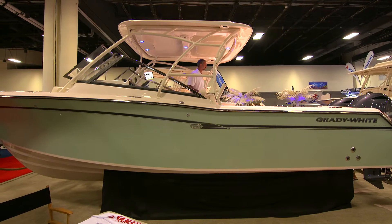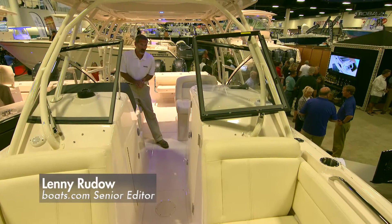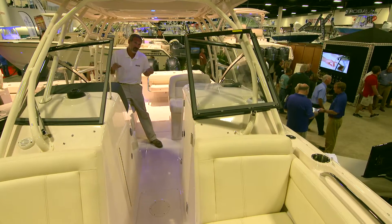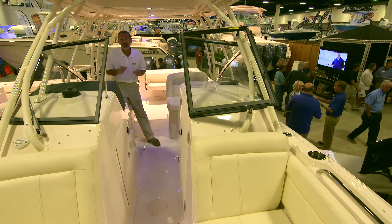We have seen a lot of dual console boats here at the Fort Lauderdale Boat Show this year. They're obviously becoming very, very popular, but this one — the Grady White Freedom 275 — caught my eye. Let me show you why.